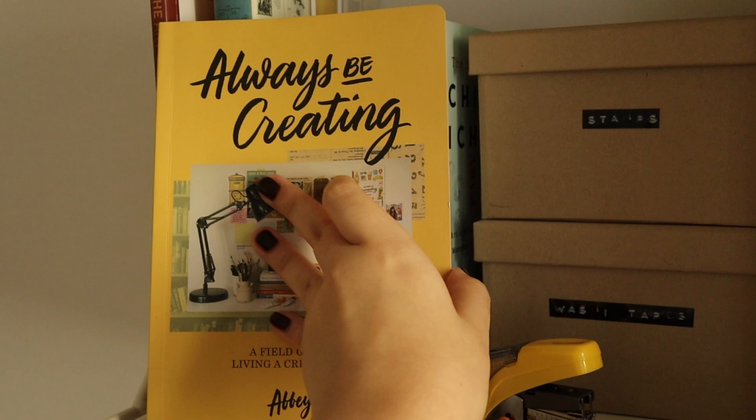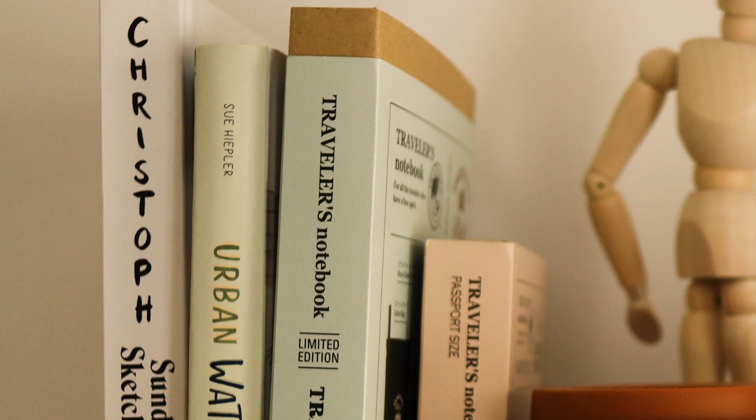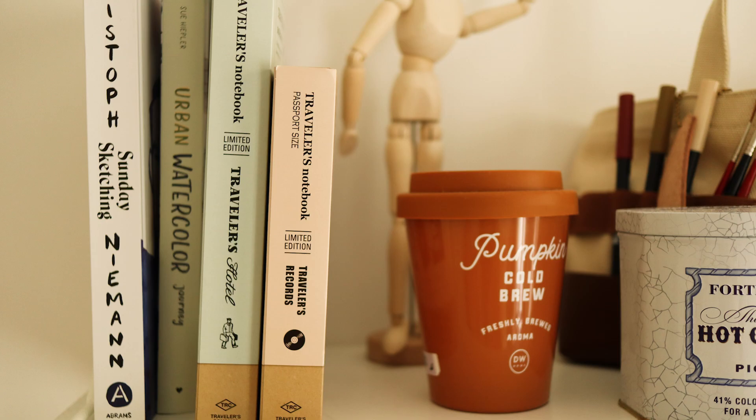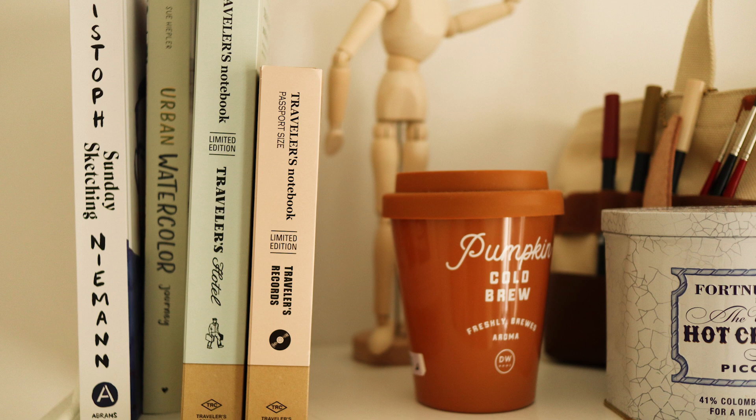I also have some of my published books as well as some of the books I'm currently reading — just a small stack. I don't really store a lot of physical books anymore because I'm always in transit and don't have a long-term place yet.